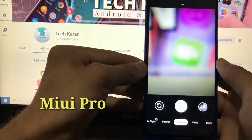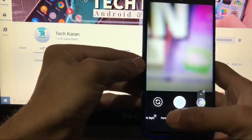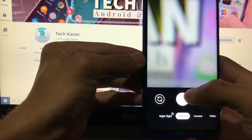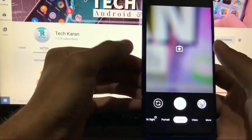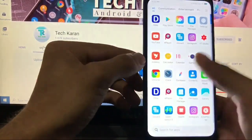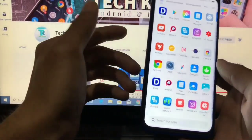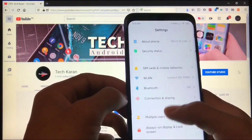Alongside that, you can use Google Camera. I'm using Google Camera 7.2 on this ROM. If you want to use any other GCam build like 7.3, 7.0, or 7.1 — whichever you like — you can try it out, and it will definitely work on your MIUI 11 device.